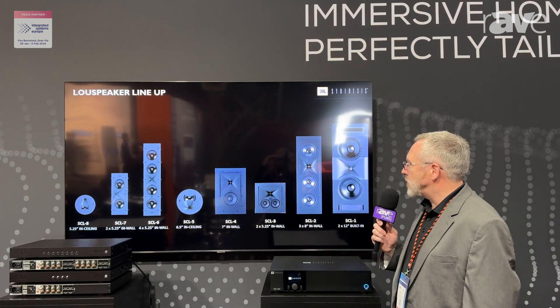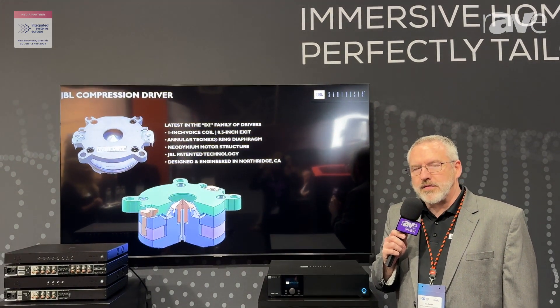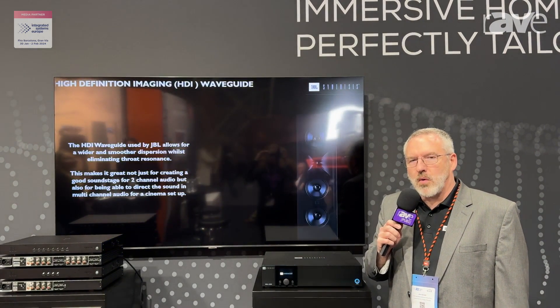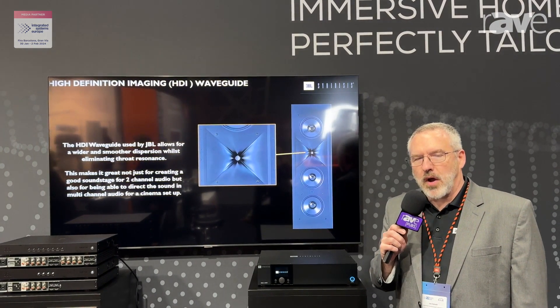We'll start off with a smaller system that includes some of our newer SCL in-wall loudspeakers, based around the SDR38AV receiver. And then we have our larger system showcasing the new flagship SCL1 and SSW1 loudspeakers along with the SDP58 processor.